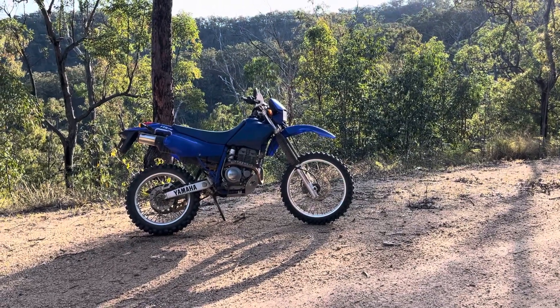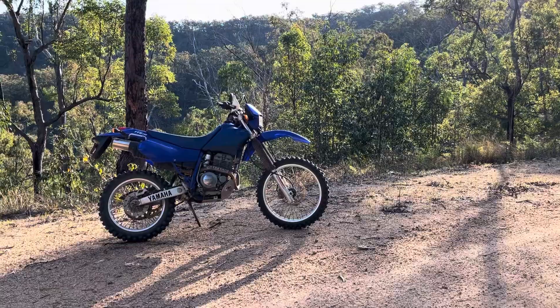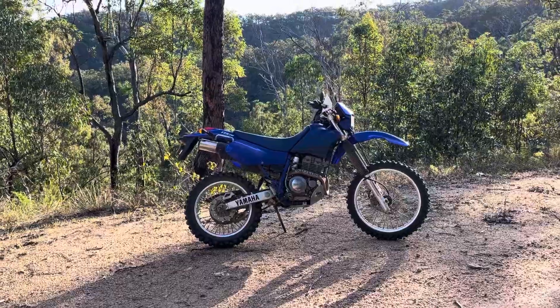They're good enough that Jeff Bellard used to put them on his race bikes — his WRs and all that — he'd put the conventional front forks on. Good enough for Jeff Bellard, good enough for me. The suspension is as plush as plush — probably one of the best suspended bikes I've ever ridden.